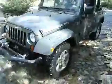Here comes Mike, he's in his Rubicon. He's tearing it up. Look at this — this is ridiculous, guys.